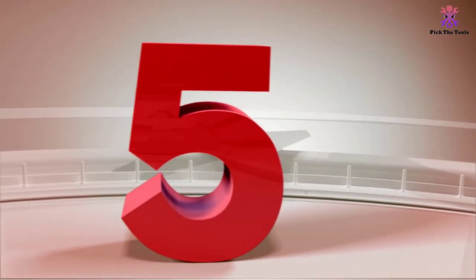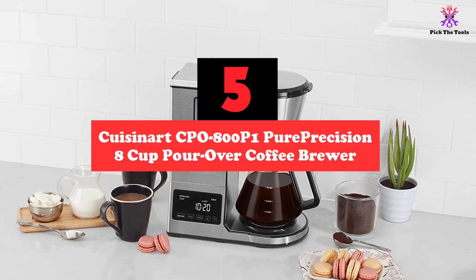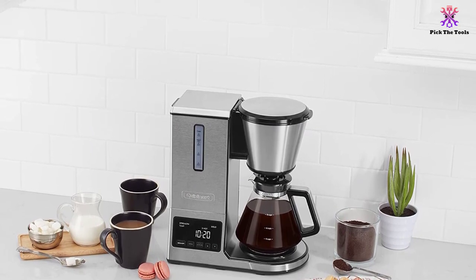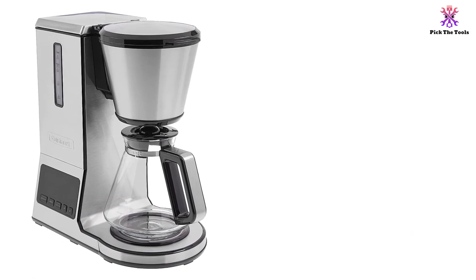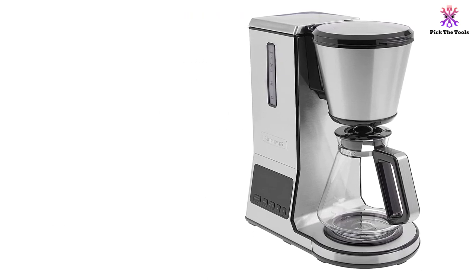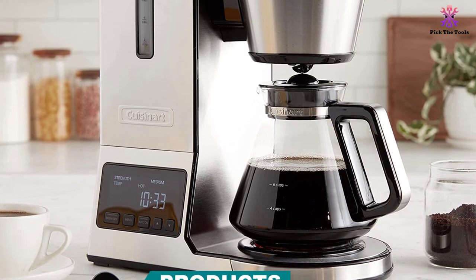Starting at number 5, we have the Cuisinart CPO800P1 Pure Precision 8 Cup Pour-Over Coffee Brewer. A leading brand in the coffee makers world, Cuisinart is the brains behind this top-quality pour-over coffee brewer that makes tasty and aromatic beverages every time. What we particularly liked is that its brewing technique manages to mimic pour-over brewing while sporting a completely automated process.